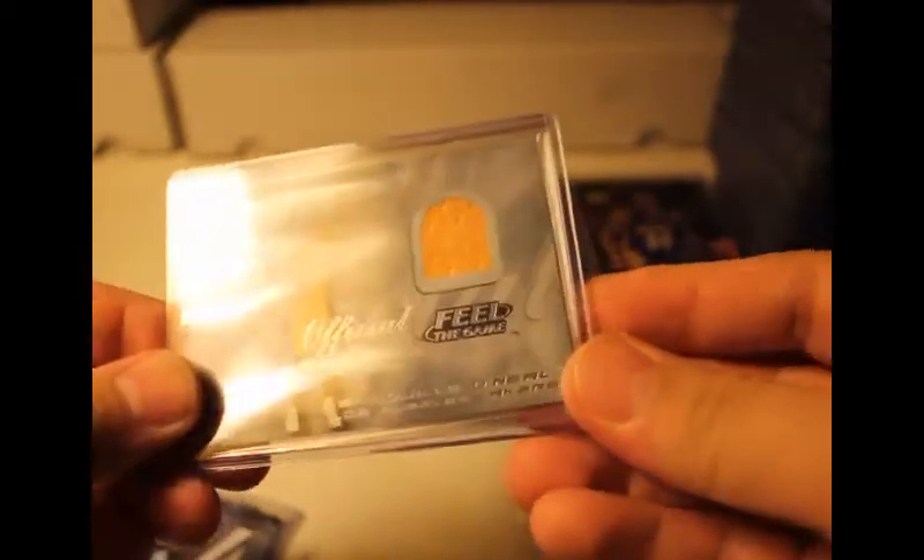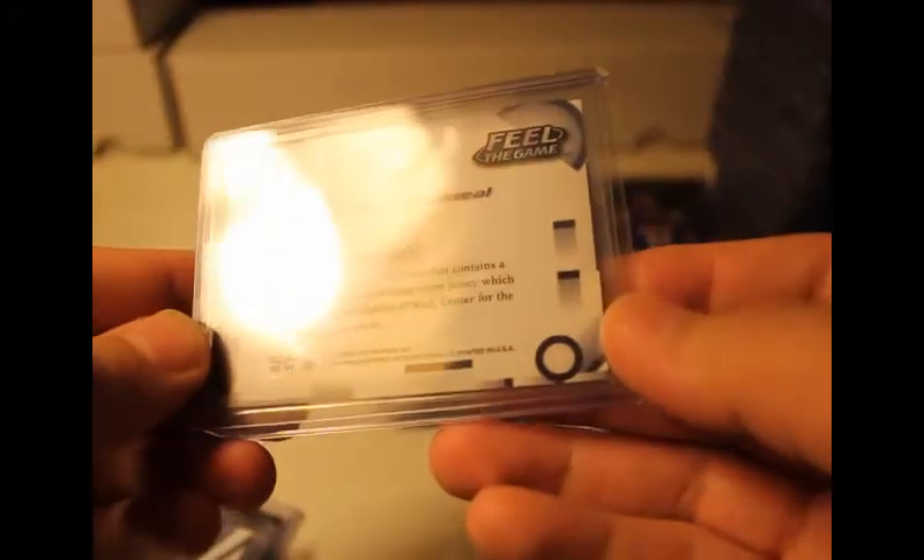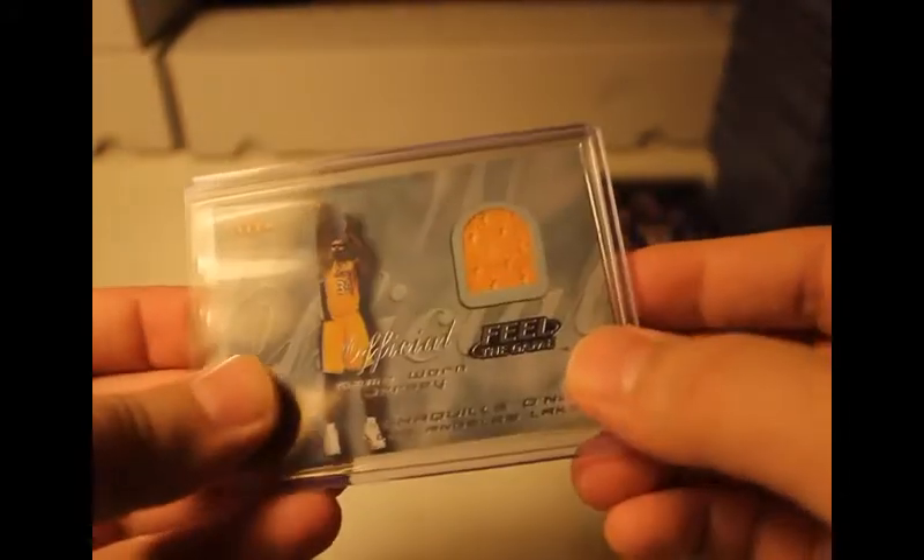From a three-point box, Shaquille O'Neal official game-worn jersey. I think this was during the championship years, 2000-2001. This one really surprised me too.